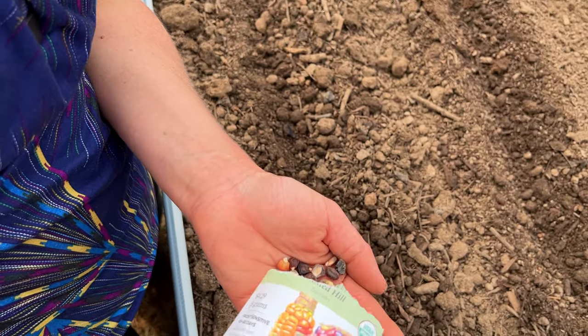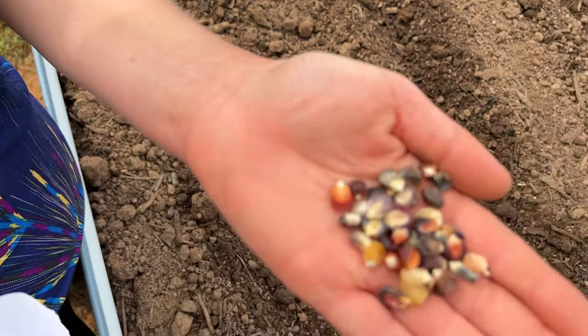It can even be dehydrated for long-term storage. And if you grow an open-pollinated variety you can save your seeds every single year. It's really easy to dry ears of corn as long as they're kept away from birds and squirrels because they will go after them in a split second.